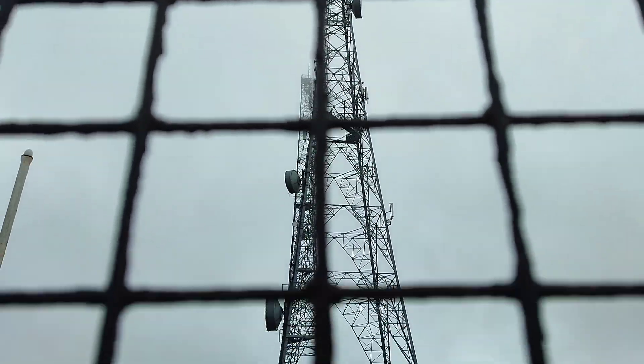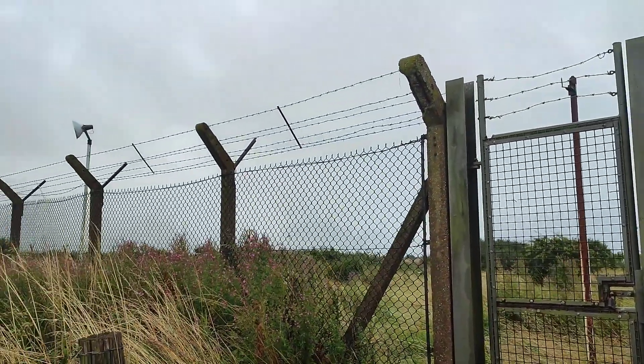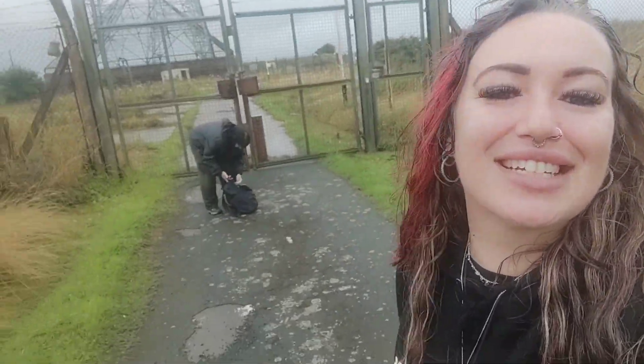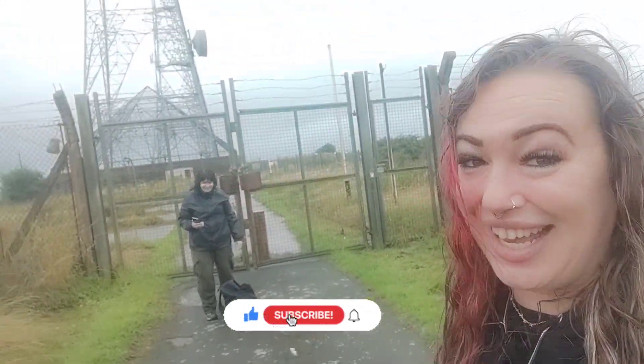Join me in this video as we head over to Swingate to have a look at the transmitter towers and a building that still remains. Welcome back to another video. I am in sunny Dover today with Jax. We are currently standing outside Swingate twin sister towers.